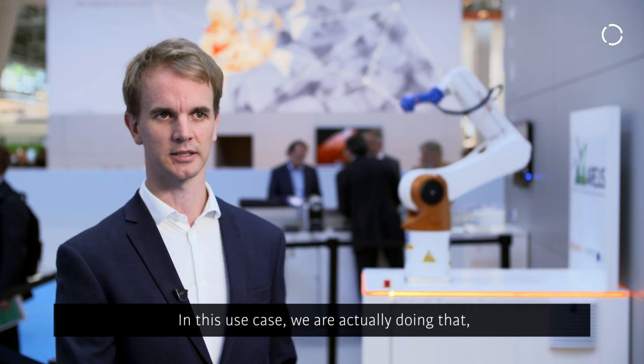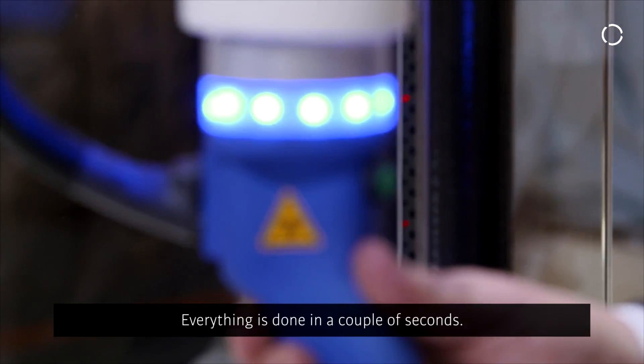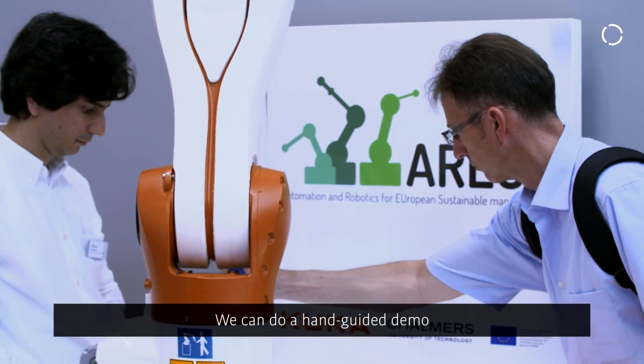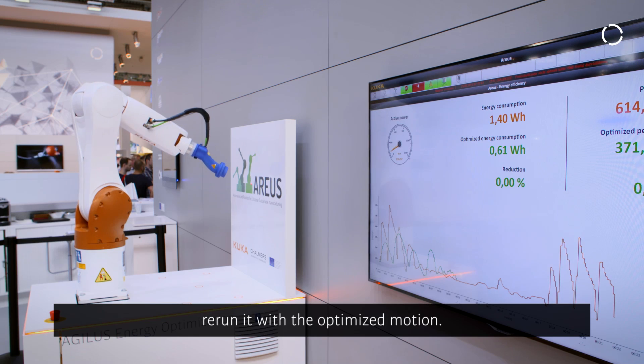In this use case, motions are recorded live, sent to a service that optimizes them live, and sent back — all done in a couple of seconds. We can do a hand-guided demo where we teach new points every time we run the trajectory and then rerun it with optimized motion.